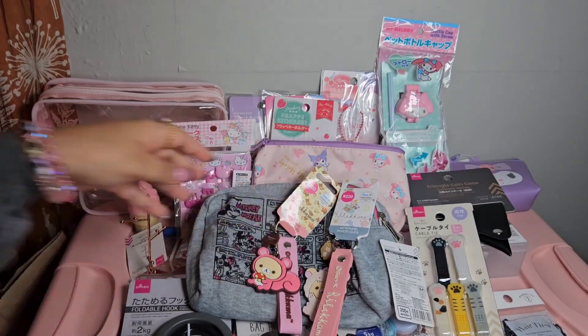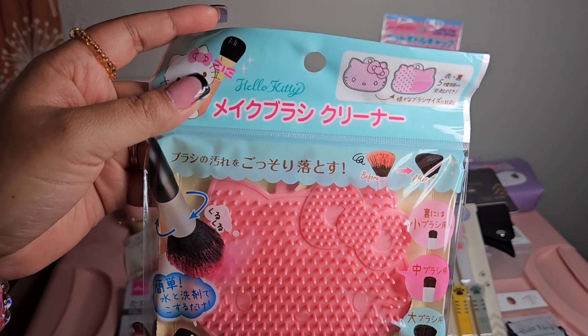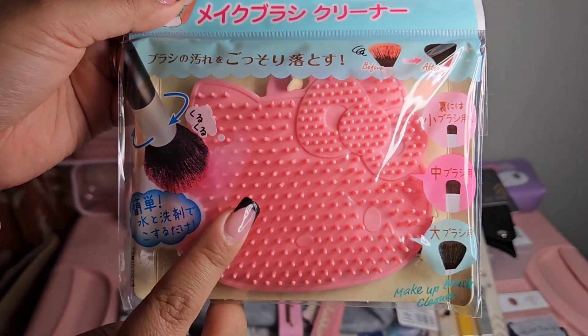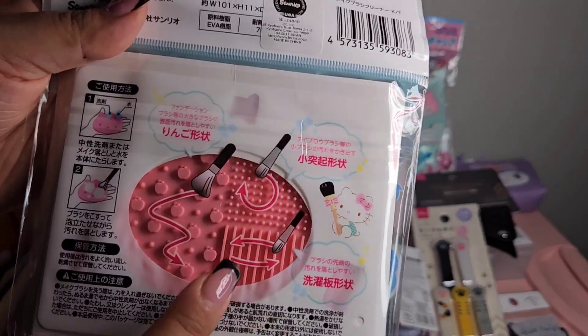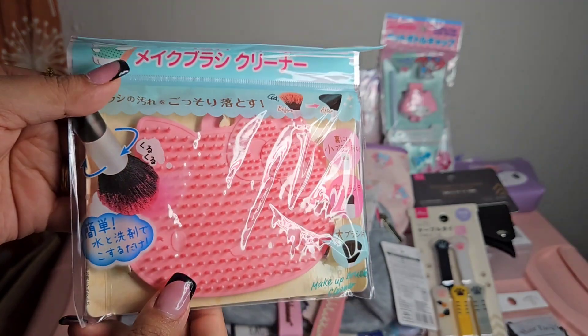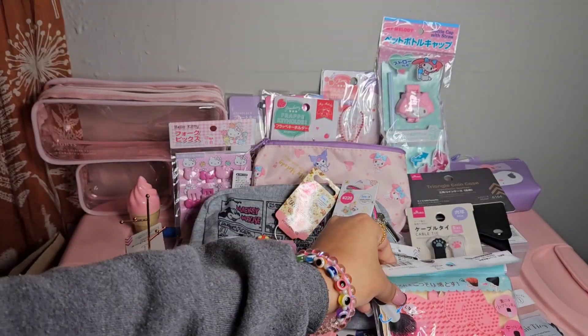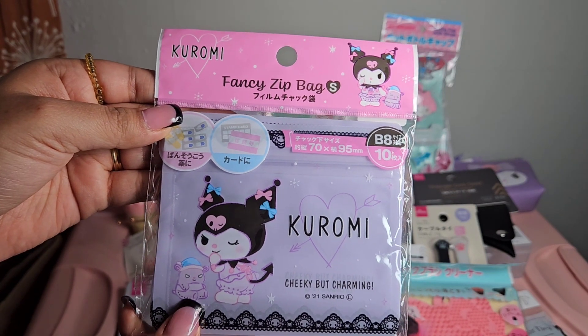The next thing is this Hello Kitty makeup brush cleaner - it's Hello Kitty's face and you can clean your makeup brushes on it. The back has different textures and I love how it's pink. I also picked up these fancy zip bags in small - the Kuromi one says 'Cheeky but Charming.' You could use them for band-aids, medicine, as a wallet, for cards, nail polish, hair accessories, or candy.